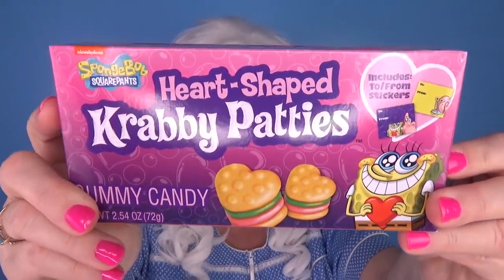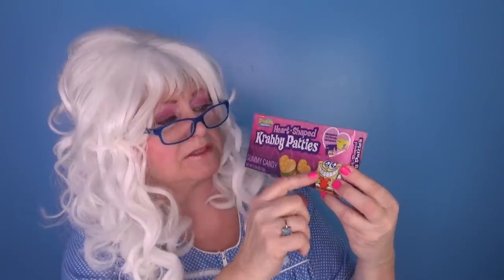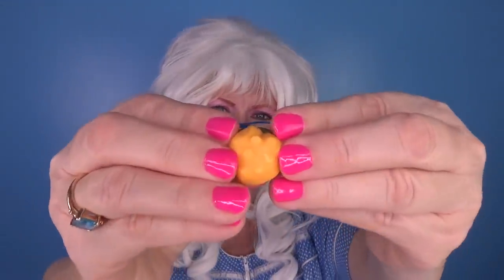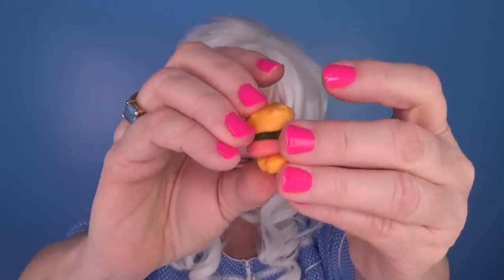The next candy that Granny's gonna try — Heart-shaped Krabby Patties! Do you know who eats Krabby Patties? Spongebob does! Krabby Patties with cheese! Alright, let's open it and see what we got here! Oh, look at that! It's teeny tiny! What? Granny can't even get it out... There it is! It's a little Krabby Pattie! Granny's gonna take a big ol' Granny-sized bite out of this Krabby Pattie burger! Here we go!